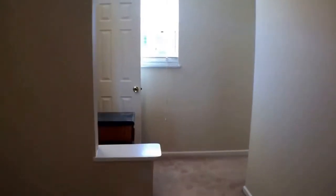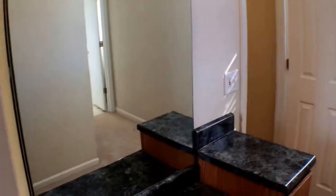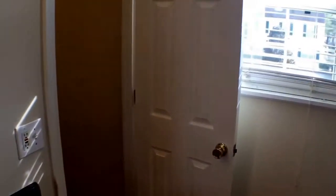And this is the master bedroom. As we go through the master bedroom, you have a vanity and a nice-size walk-in closet.